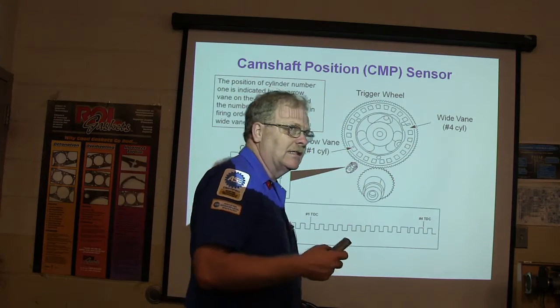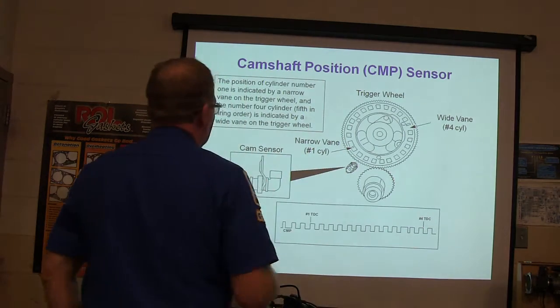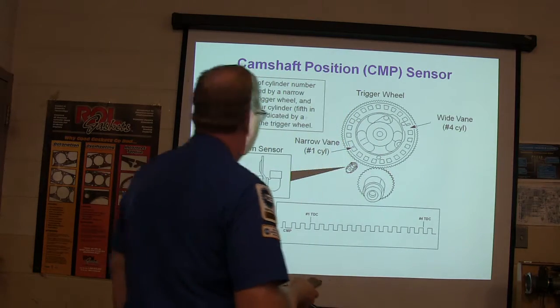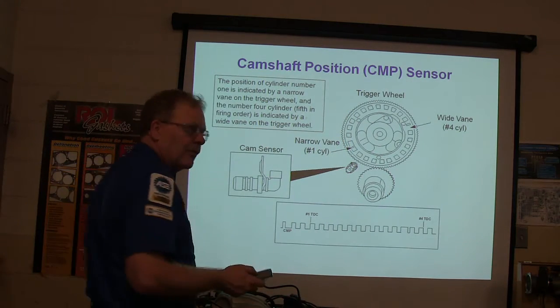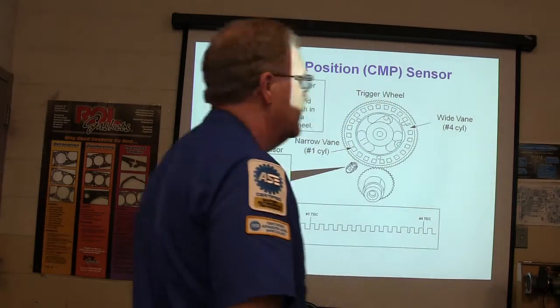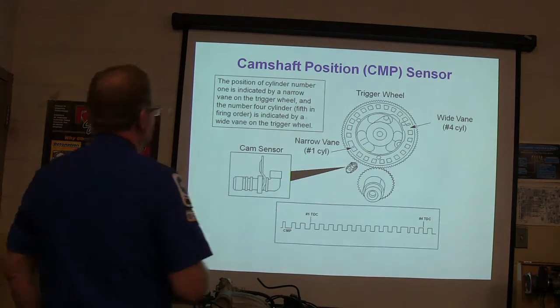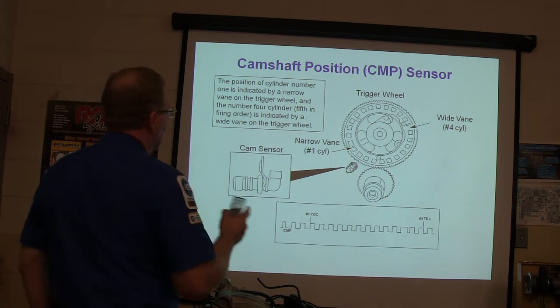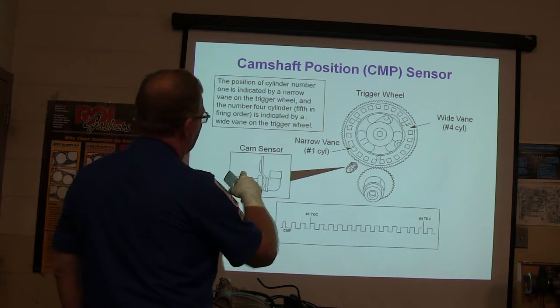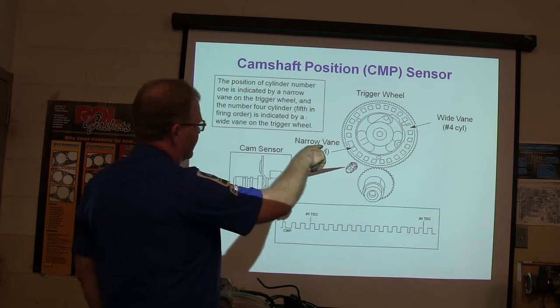Now this is the 7.3 — that's what we're starting on right here. This was the first electronic diesel that got pretty widespread. It came out in '94, lasted until '03, then they replaced it with a six-liter and went on to common rail. The position of cylinder number one is indicated by a narrow vane on the trigger wheel, and number four cylinder — which is fifth in the firing order — is indicated by a wide vane on the trigger wheel.